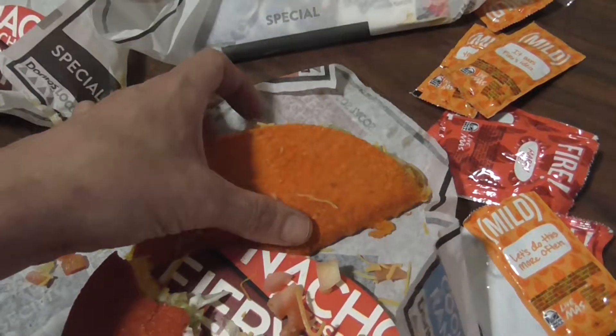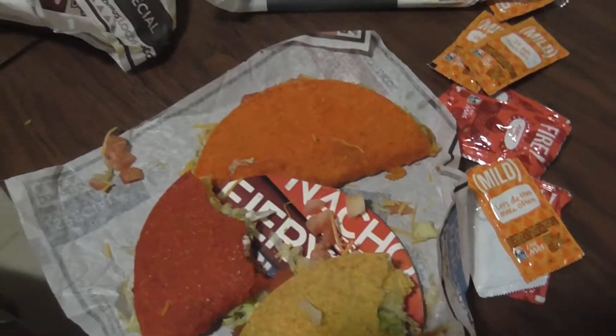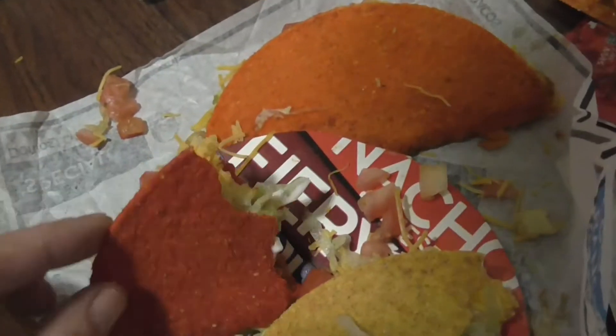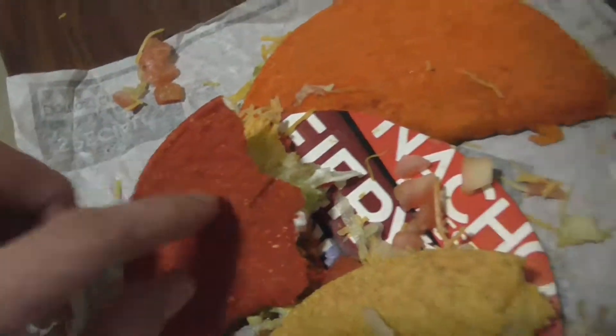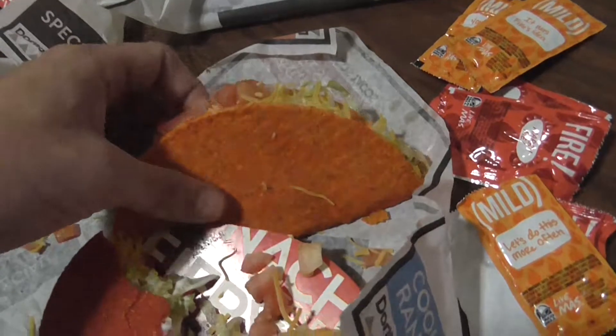It is a little spicy, I can feel it. I feel that beast on my tongue. I'm going to take a drink and then do the next one. These have lettuce, tomatoes, onions, cheese, meat — looks like a regular old taco.